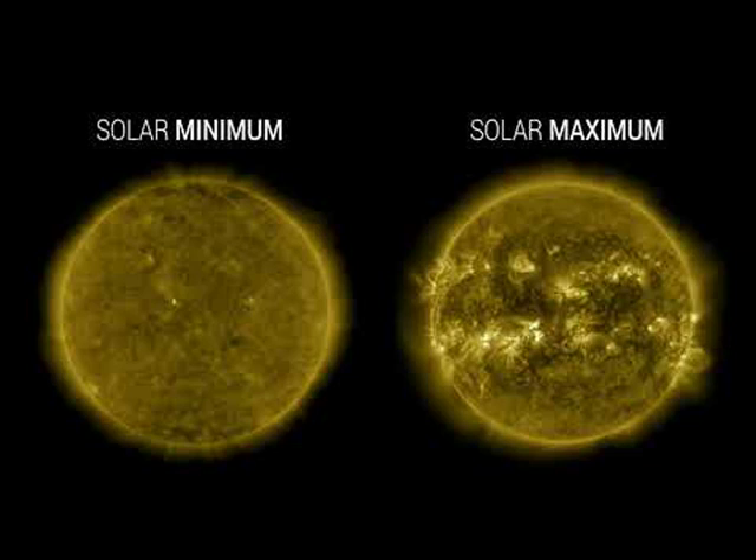Reacting to magnetism, our Sun's surface goes through periods of relative calm, called solar minimum, and relative unrest, called solar maximum, every 11 years.